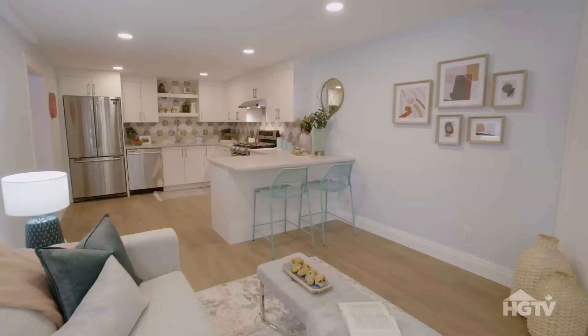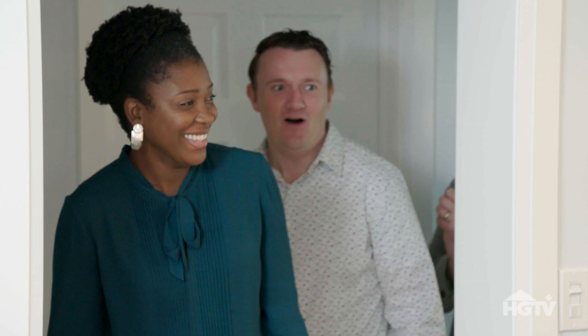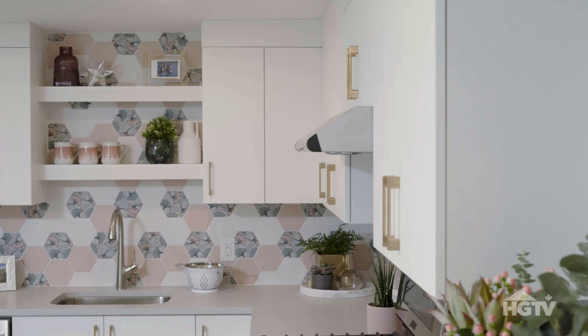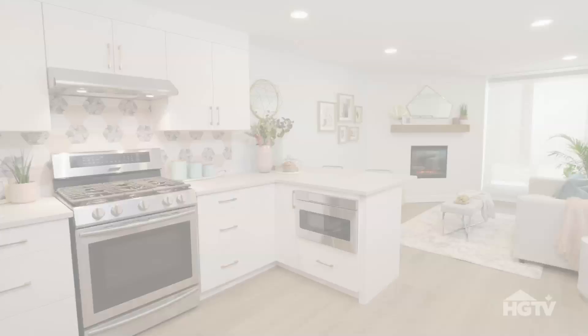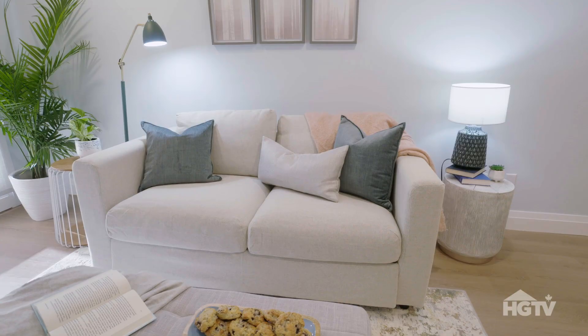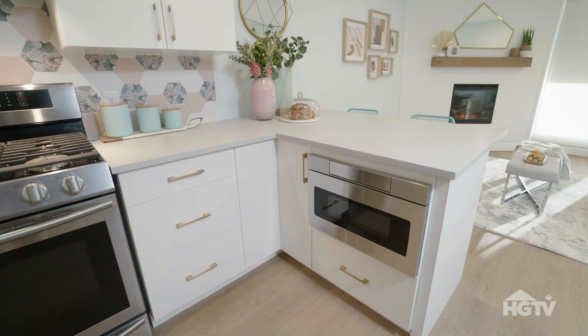As an in-law suite it's second to none. There's not many basement suites out there with that level of detail and finish — it's amazing what you did here. It has so much character in this little space. That mantel is made out of leftover flooring.